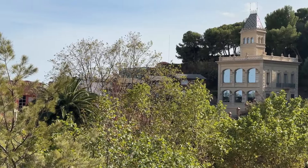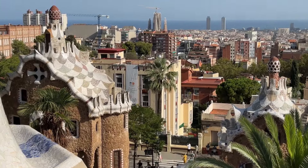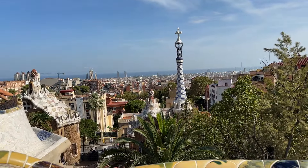Even with the crowds, Park Güell is absolutely stunning. The park is quite large so be prepared to walk a lot, but the views from the top are worth every step. Make sure to take plenty of photos and videos to capture those beautiful moments.